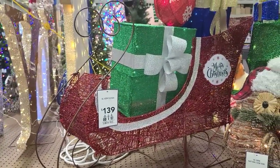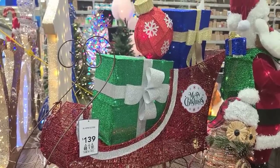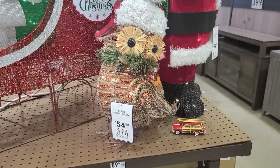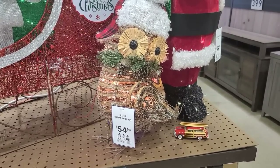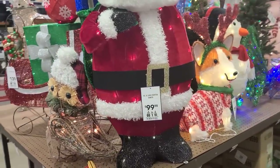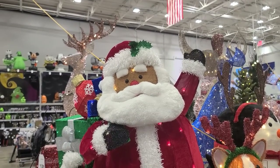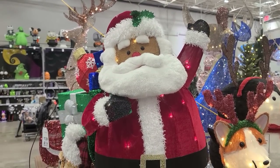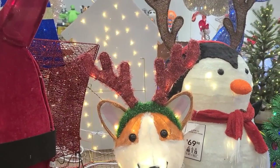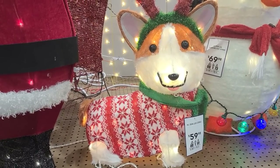42-inch sleigh for $139. That one's alright but I've seen better ones — looks kind of flimsy. Is that the same kind of owl we saw up front? It's similar, a little bit different design. Hey, this Santa's 37 inches — still probably not big enough to stick in the middle of the yard, you'd have to put it closer to the house. There's a dog dressed up as a reindeer, he's really small, 26 inches.